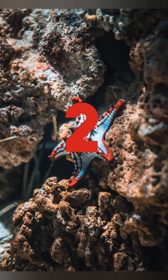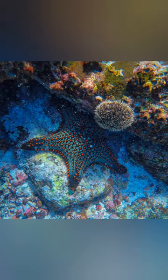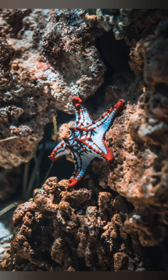Starfish. Starfish usually have five arms covered with suckers and pincer-like organs that help them move slowly across the ocean floor. When viewed with the naked eye, starfish appear as if they are not moving at all.